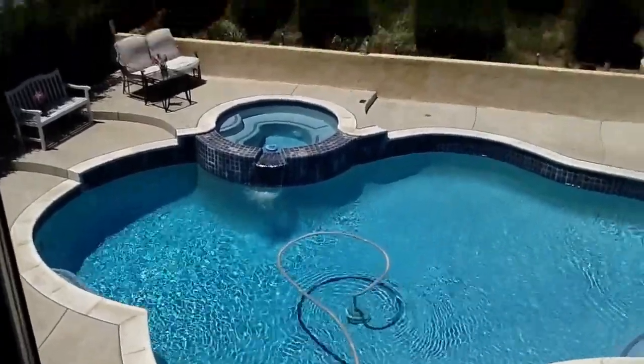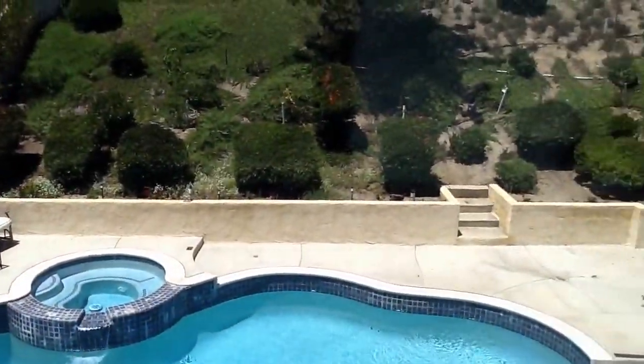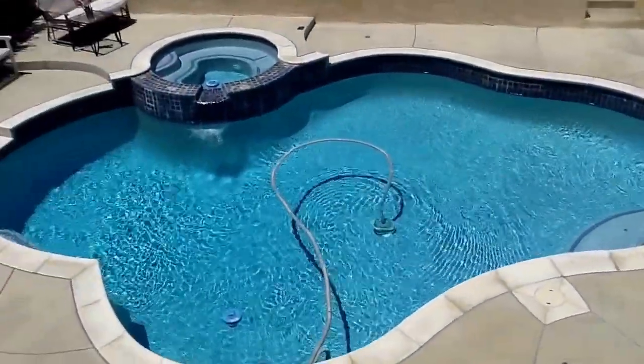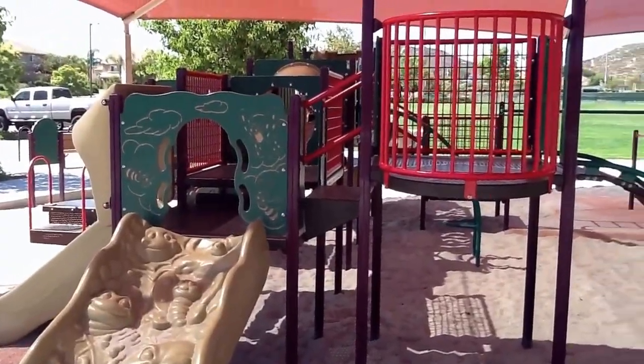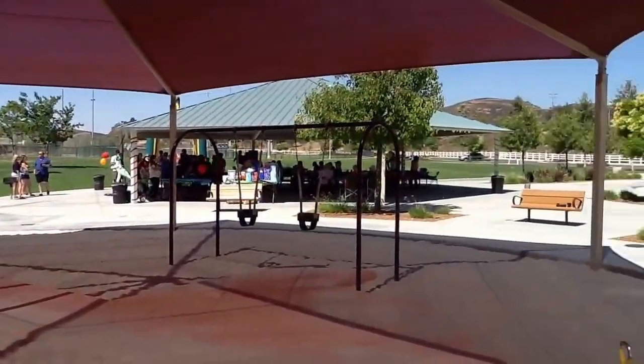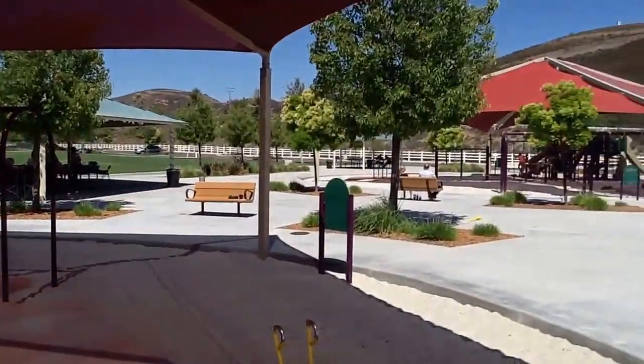Here is the view from the master bedroom. The home is just a short walk to Los Alamos Hills Sports Park, which features several baseball diamonds, football fields, and soccer fields.